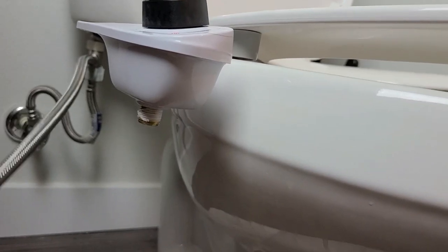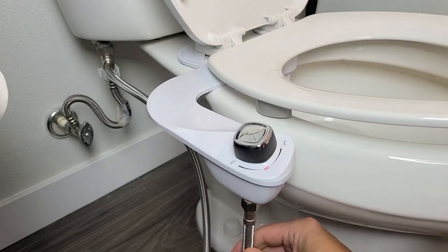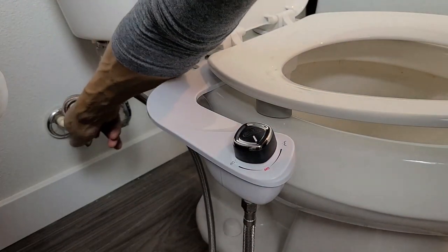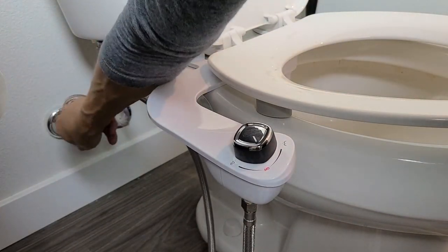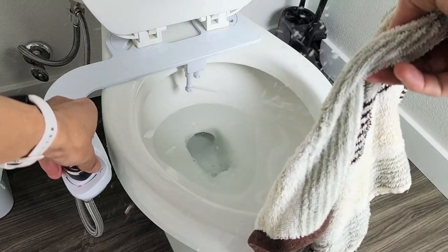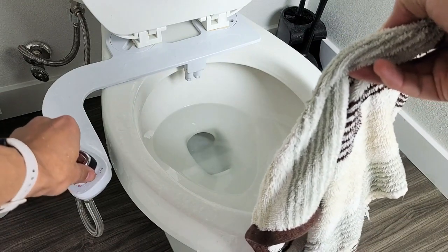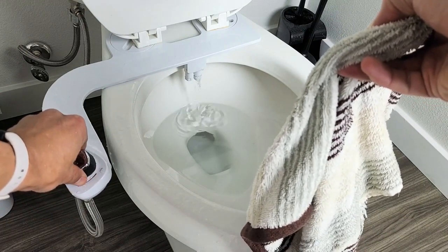The joystick control makes it easy to adjust water pressure and select different wash options, making it simple and convenient to customize your cleansing experience. Installation is a breeze with this bidet seat, as it does not require any electricity or batteries, and can be easily installed as a DIY project without any additional plumbing or electrical requirements.